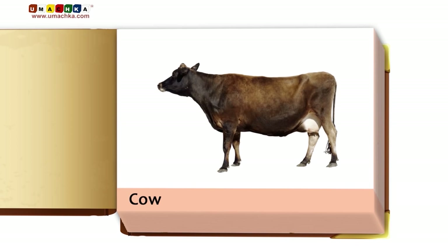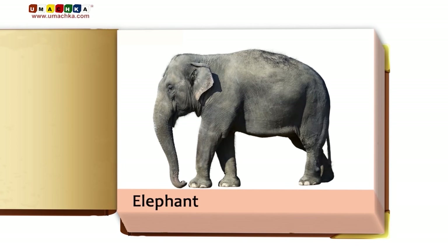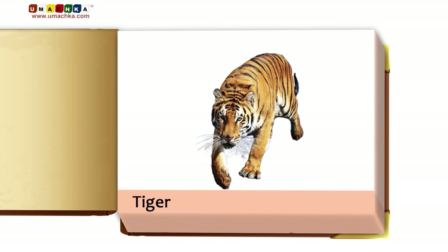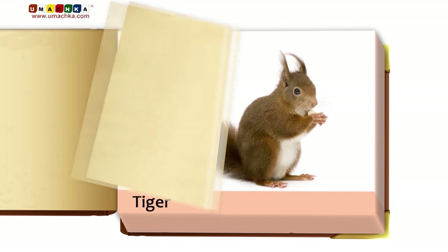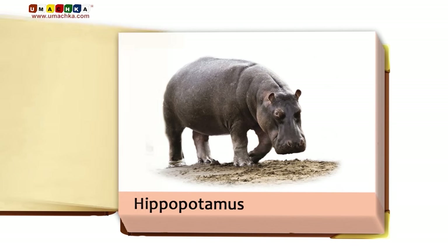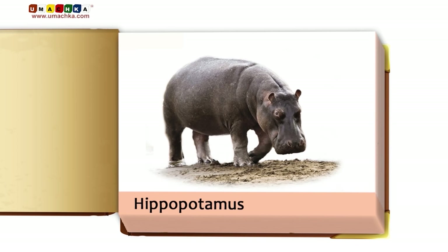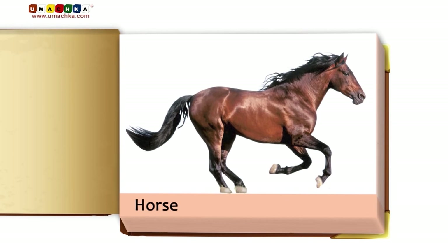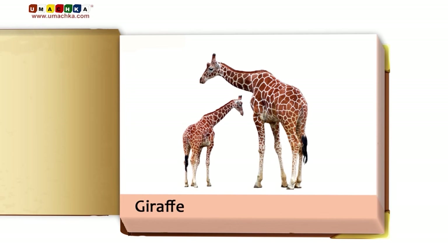Cow. Elephant. Tiger. Squirrel. Hippopotamus. Pigeon. Horse.